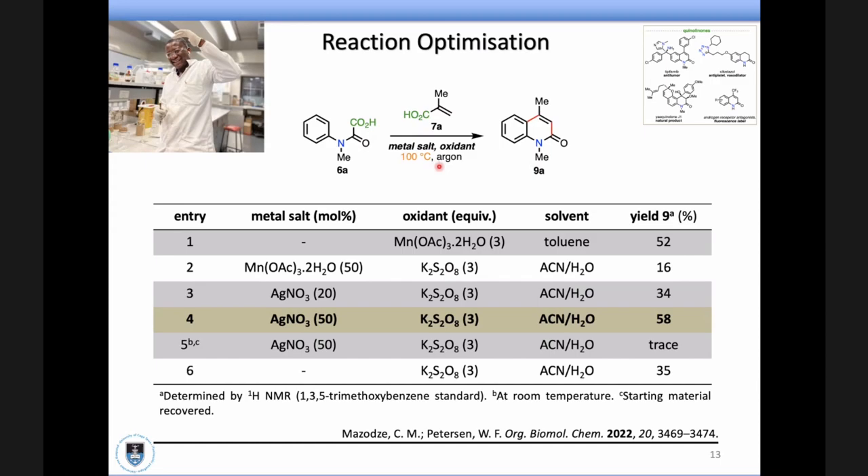The key takeaway message is that this reaction was run at 100 degrees Celsius. During this work, we had some really intense load shedding and had to run these reactions overnight. Menashe came to me and said, 'This is not working, we can't keep doing this,' so I said, 'Menashe, we have to figure out another way.'